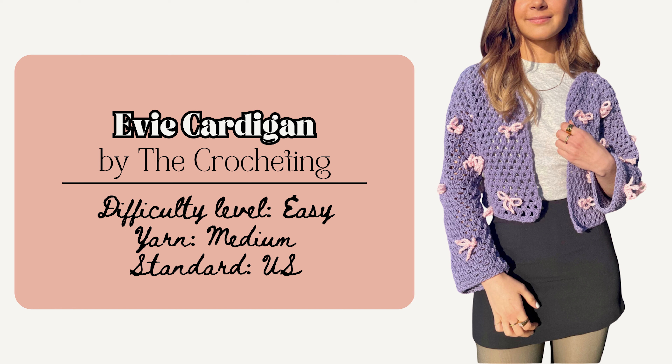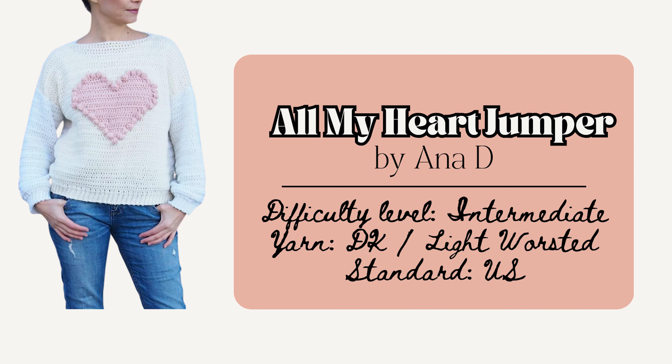Another great coquette cardigan is the Eevee Cardigan by The Crocheting — a lovely flowy cardigan with a bow appliqué. It has lots of sizing options, gauge assistance, and detailed assembly instructions, making it a really nice one for beginners. Or there's the graphic All My Heart Jumper by Anna D, which is a bit more intermediate. The graphic heart design makes it a really nice one to make, especially with Valentine's Day around the corner.